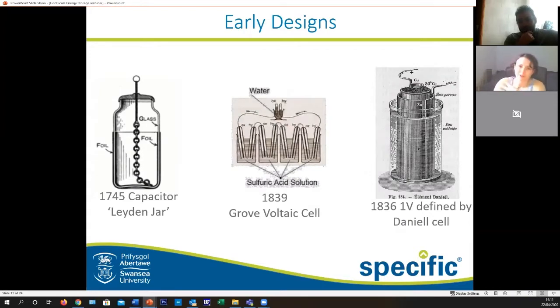Batteries haven't always been the lovely slim things you can shove in the back of your phone — they were big clunky things. Starting with the Leyden jar back in 1745, moving on to the Grove voltaic cell — Grove being pretty great, mainly because he comes from Swansea — and then moving on to a design closer to what we know today: the Daniell cell, defined in 1836.